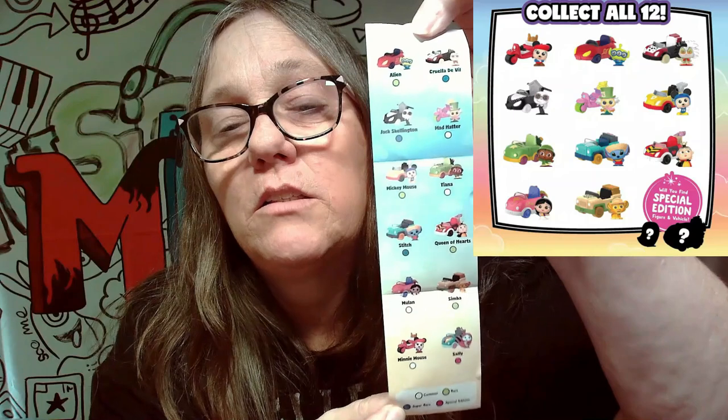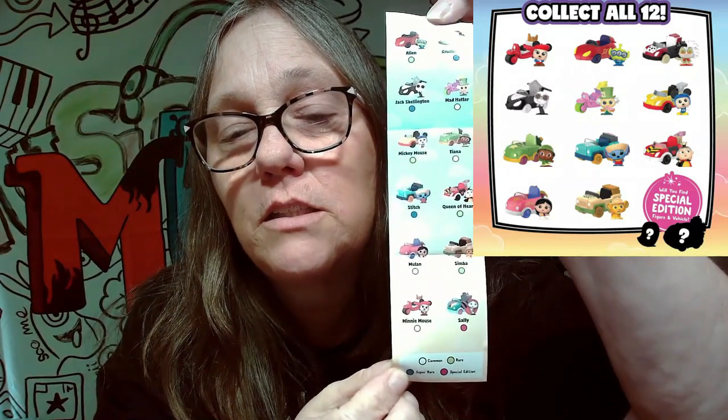They're all really cool, but those three would hit the top of the charts for me. So we're going to go ahead and bust this open. I do know that on the inside they are sealed. So we have our vehicle, we have our figure, and we have our list. So again, these are the ones that you can get: the Alien, Cruella, Jack Skellington, Mad Hatter, Mickey Mouse, Tiana, Stitch, Queen of Hearts, Mulan, Simba, Minnie Mouse, and Sally.